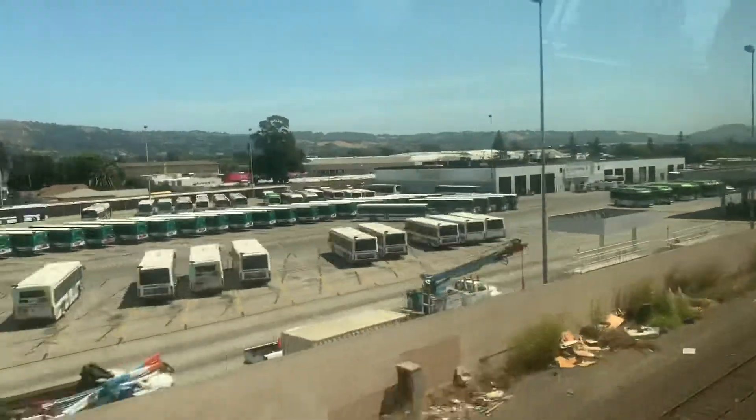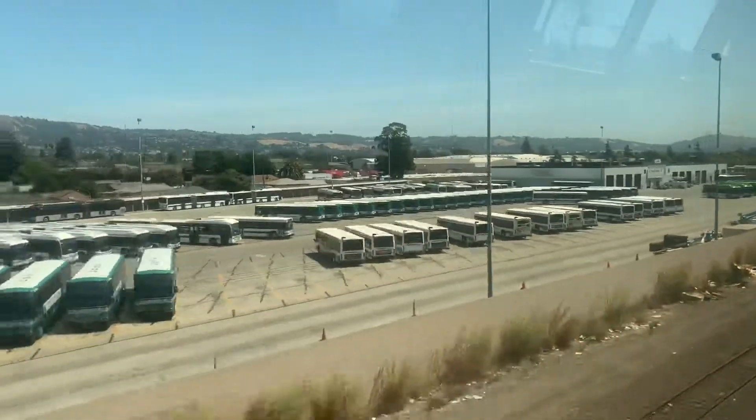So this is what it looks like. I see another AC Transit right down there. Look at all that.